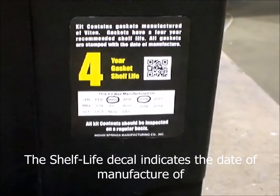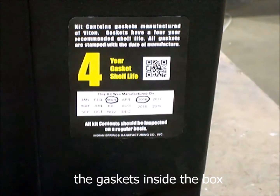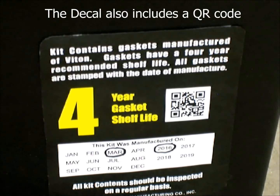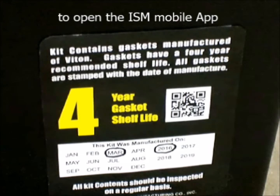The shelf life decal indicates the date of manufacture of the gaskets inside the box. The decal also includes a QR code to open the ISM mobile app.